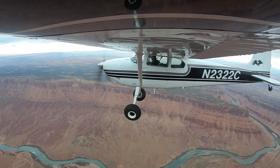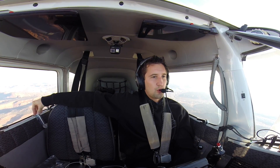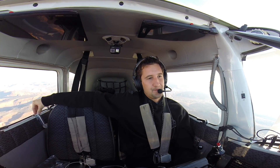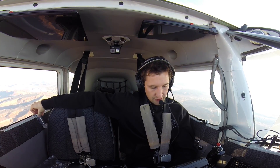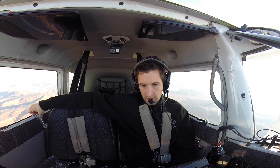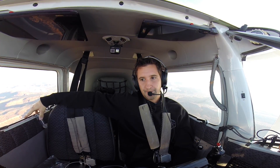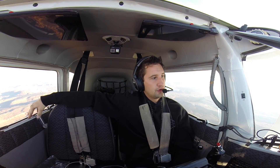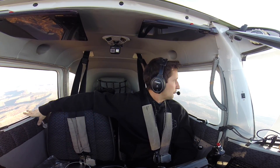We've got about two hours left. We have to deviate a little bit around the Grand Canyon. I could go through the corridors, but it's just easier to go around to Tuba City and then direct Havasu. So we're looking at about two hours from here. It's really smooth out. There are a couple AIRMETs — AIRMETs Tango and Sierra AIRMETs for all this stuff out here, but surprisingly it's pretty smooth.